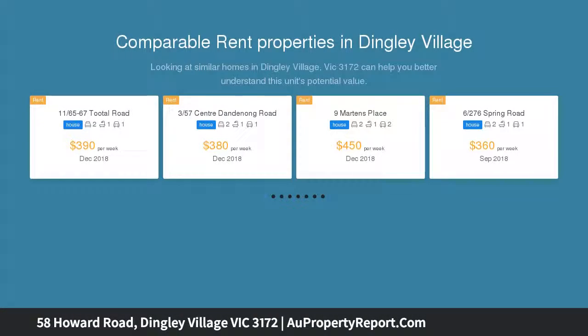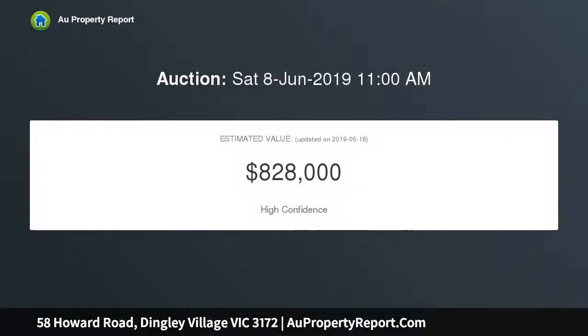Discover the open and relaxed formal lounge and dining, or study, adjoining a well-appointed kitchen with oversized dining area spilling out to a covered alfresco entertaining area and generous rear yard.